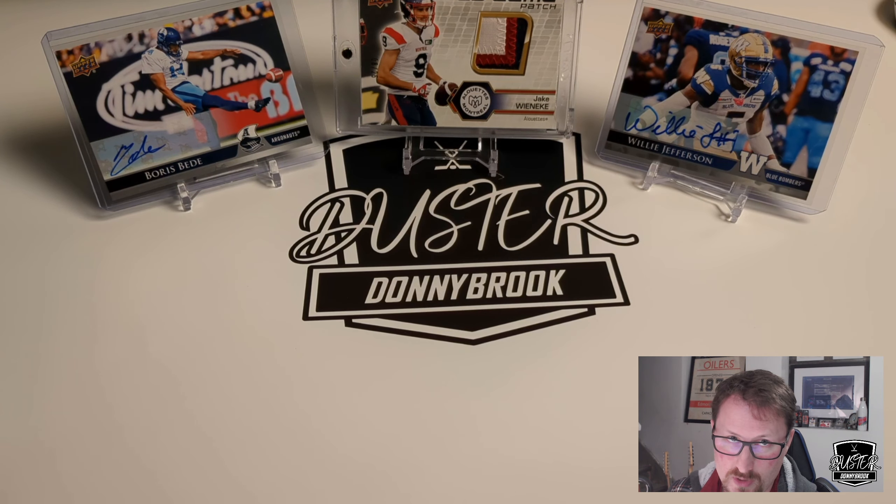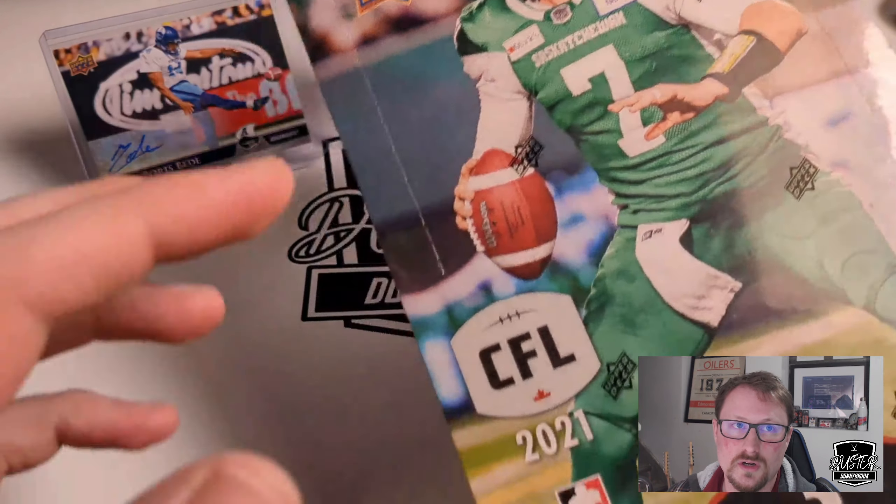Dustin Onyberg here, and today we got Hobby Box No. 2 of Upper Deck CFL Football 2021.